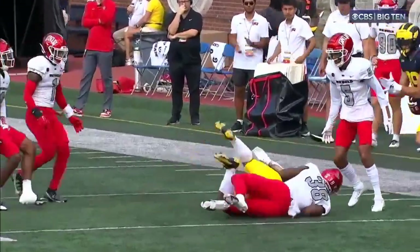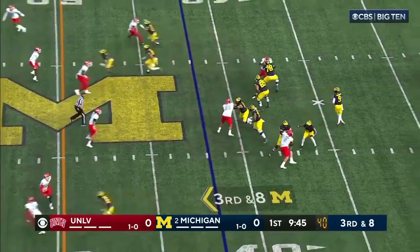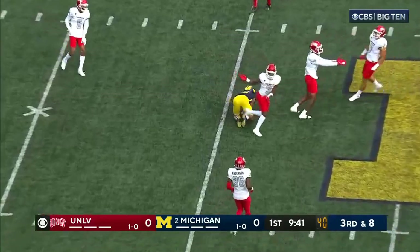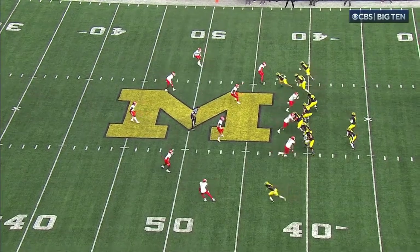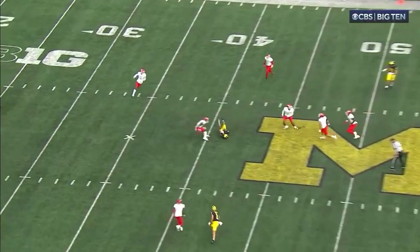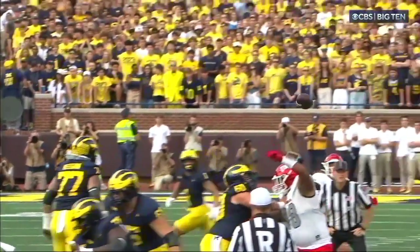Team that ran the ball — now Donovan Edwards joins him back there. Three-man rush. McCarthy loads. I think that's dangerous. J.J. McCarthy's eight-man drops, and you give him that kind of time with a three-man rush, they keep him back in. Look at that — that's like playing seven-on-seven football right there. Rips it to Tyler Morris for a pickup of 16.